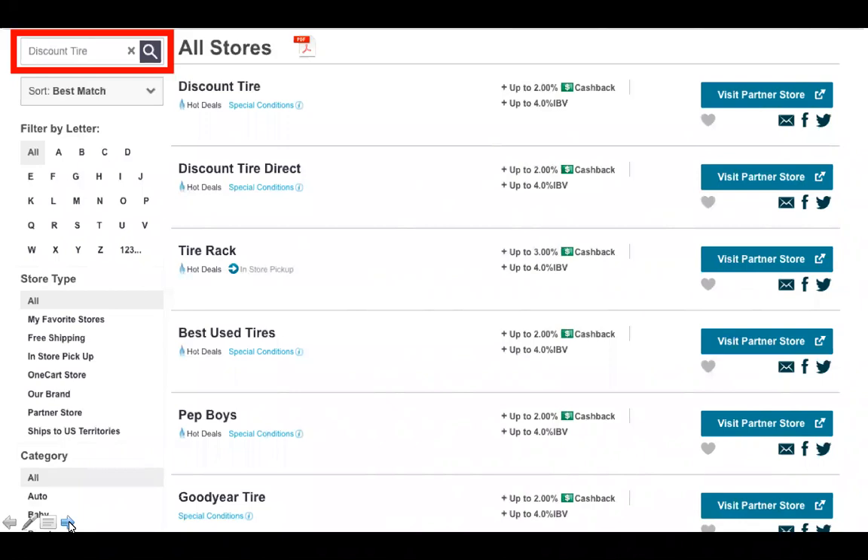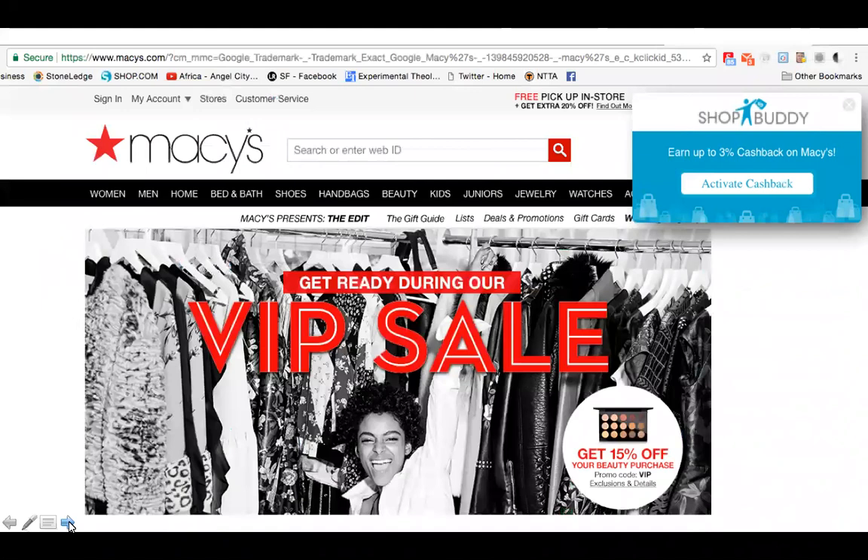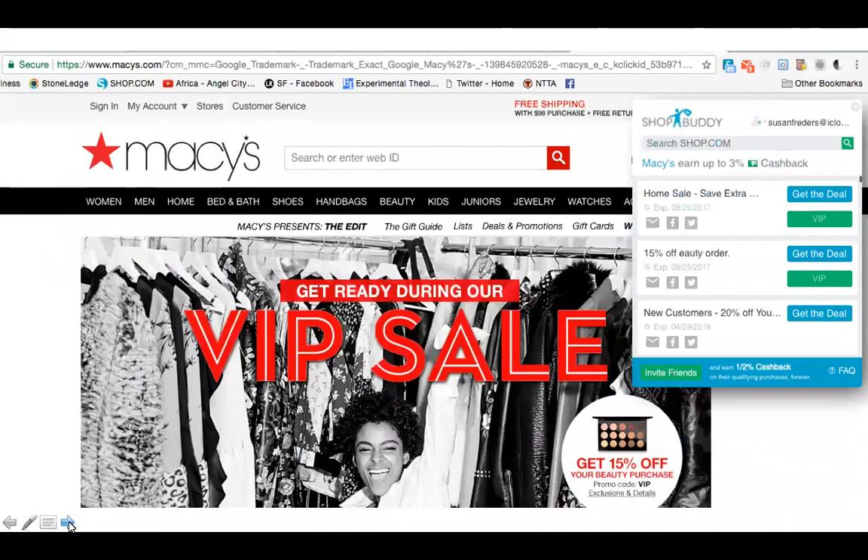It says 2% cash back and up to 4% IBV — IBV is what the owners of the shop.com site get. So whoever owned the site he was connected to gets the 4%, and he gets the 2%. This is what happens if you go directly to Macy's without going through shop.com first — Shop Buddy pops up and says 'Activate Cash Back,' and it tells you what percent cash back you're going to get.